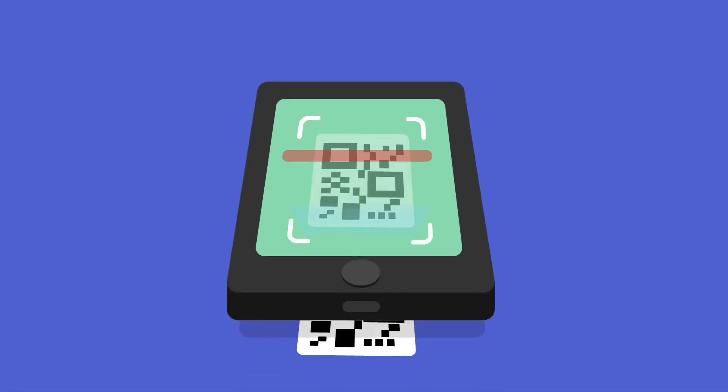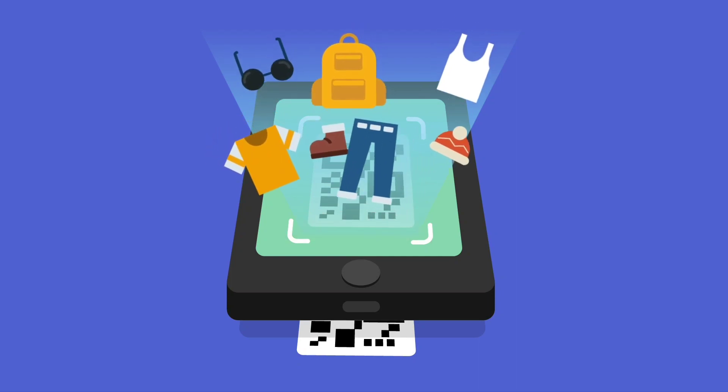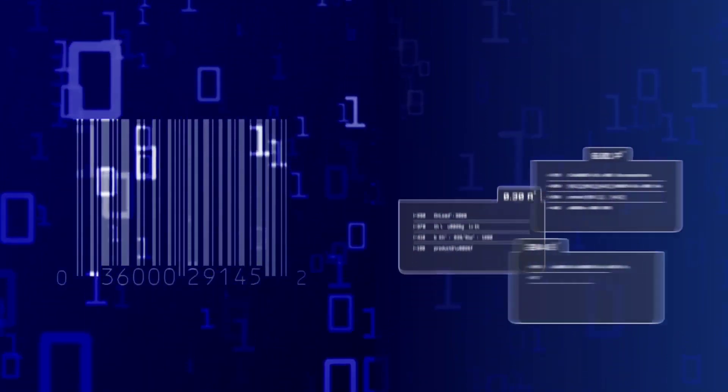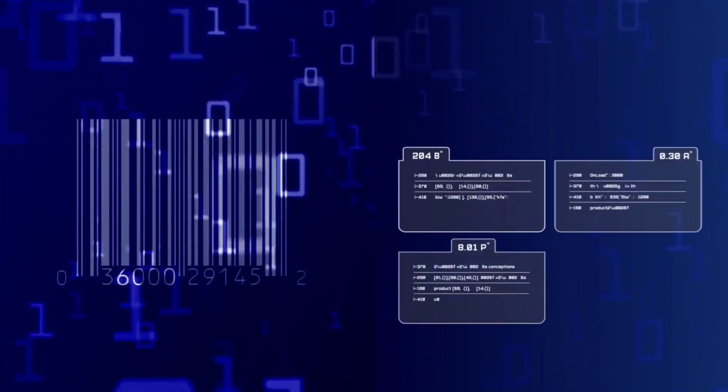Let's see how QR codes work. A QR code works similarly to barcodes at the supermarket. Each QR code consists of black squares and dots which represent different pieces of information. When scanned, the unique pattern on the barcode translates into human-readable data. This transaction happens in seconds.